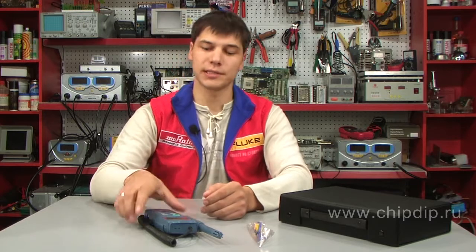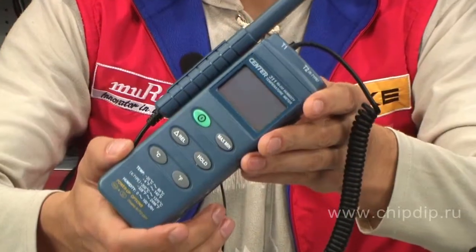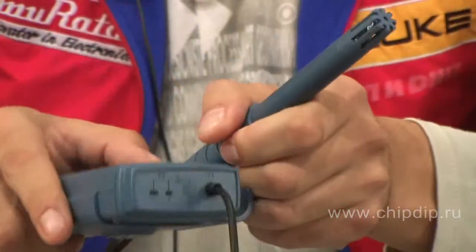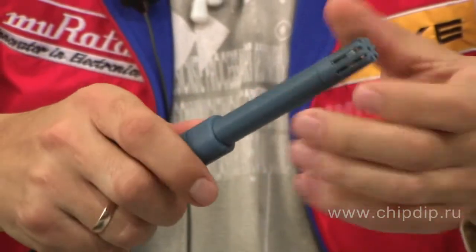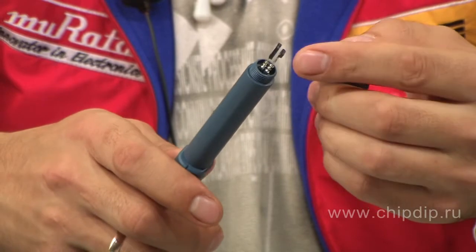Center 311 can measure relative humidity from 0 to 100%, as well as ambient temperatures from minus 20 to plus 60 degrees Celsius. The measurements are taken by a capacitor made of polymer and semiconductor sensor.